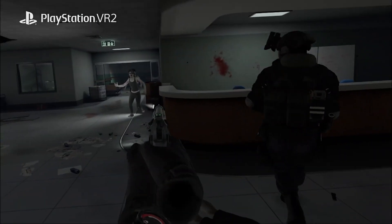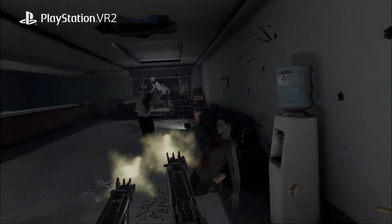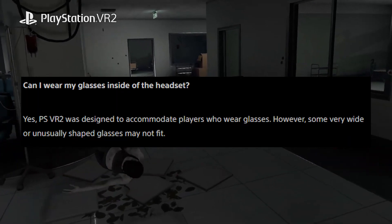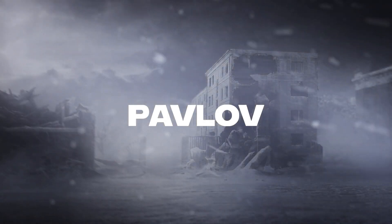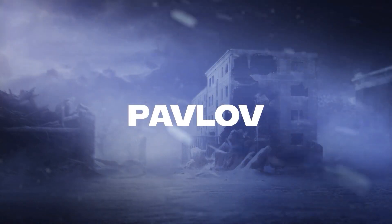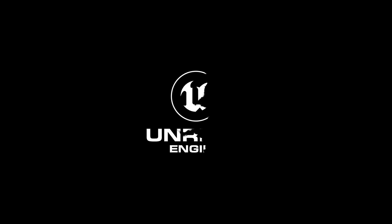I wanted to include this because my wife does wear glasses, and I know that with a lot of other headsets, it's very hard for people who wear glasses to use VR. But it does look like they're going to support a pretty good variety of glasses. They say unique shaped lenses may have issues, but it does seem like you're going to have glasses support in the headset right out of the box.